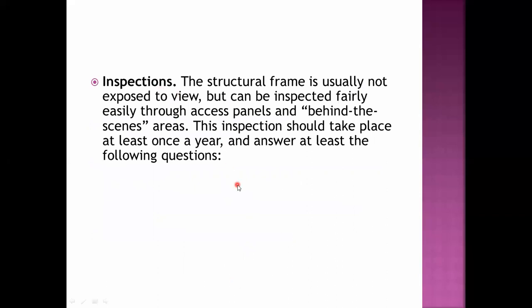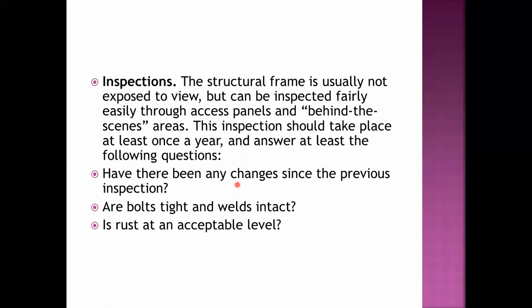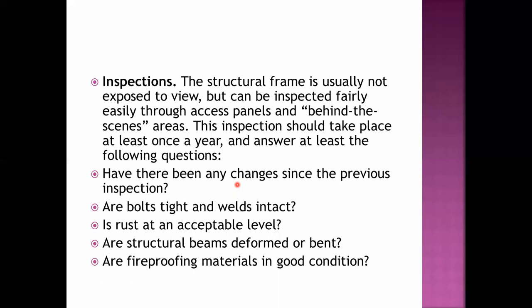For inspection of the structural frame, although it is usually not exposed to view, it can be accessed fairly easily through access panels and behind-the-scenes areas. This inspection should take place at least once a year and should answer the following questions: Have there been any changes since the previous inspection? Are the bolts tight and welds intact? Is rust at an acceptable level? Are structural beams deformed or bent? Are fireproofing materials in good condition?